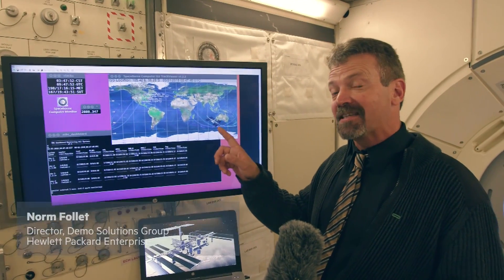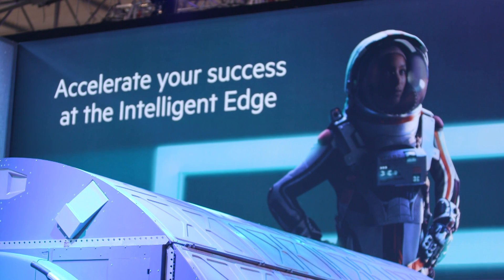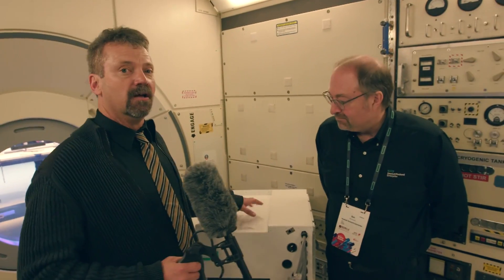We're coming to you now from the Destiny module in the International Space Station, where Hewlett Packard Enterprise is conducting an experiment to prove that high-performance compute with the latest technologies can be deployed quickly and efficiently in order to enable the scientists and explorers to survive in deep space missions. I'm joined by my colleague, Dr. Ben Bennett, who is the Director of High-Performance Compute Strategy.